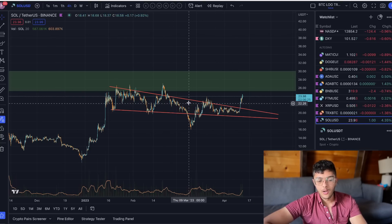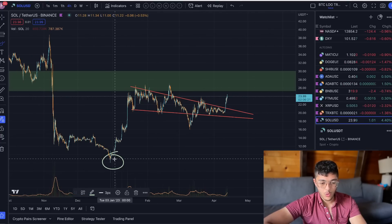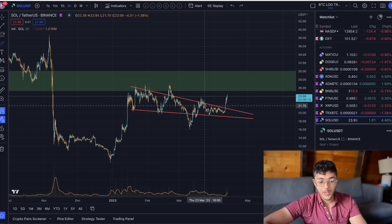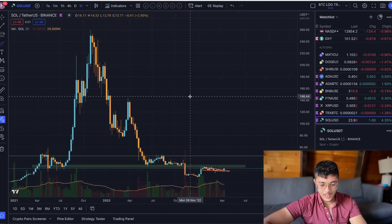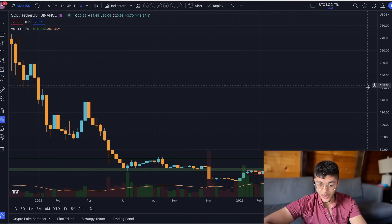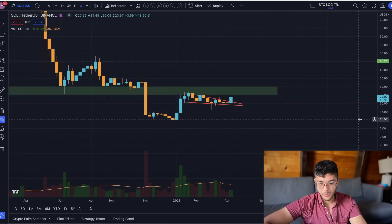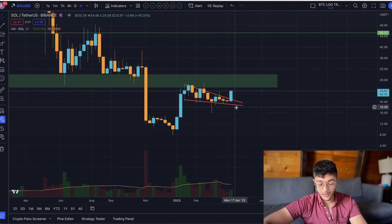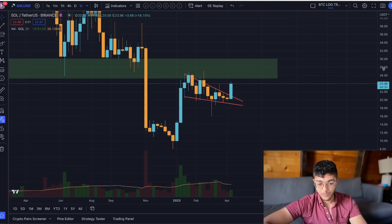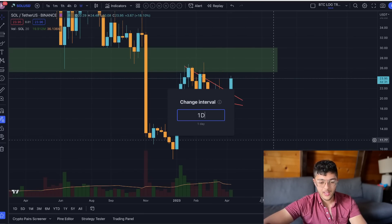Since then we've seen an even nicer continuation of the breakout from this falling wedge type of pattern, where we fell down to a major swing low and entered a very long period — many many weeks — of consolidation. You can see this very clearly on the weekly chart, where for about two and a half to three months we were just stuck in this price range. We're now getting a really nice breakout and continuation to the upside.